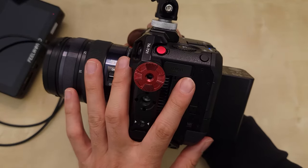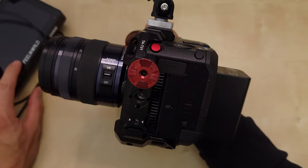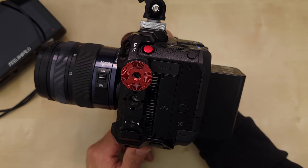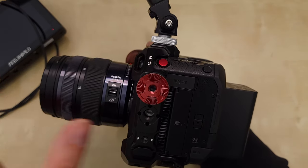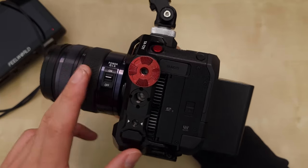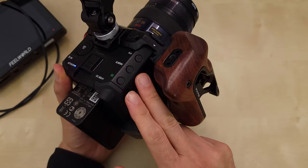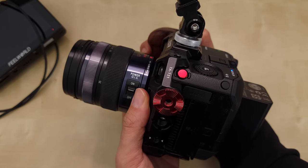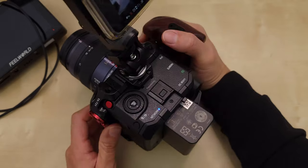I'm going to make more videos about the BGH1 and do a lot of test footage. I'm going to compare it with the GH5, the GH5S, and the CX-10. I'm going to use it more and get more familiar with it so I can give a better review of different features, specifically the webcam feature. Right now this is a really great camera that I think is under the radar in 2021 and 2022.